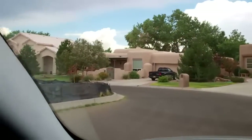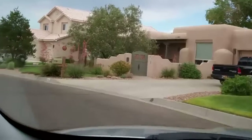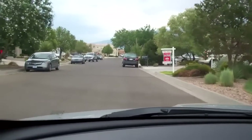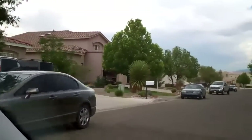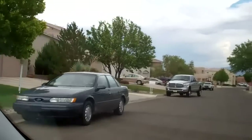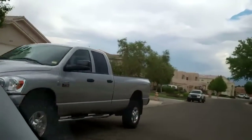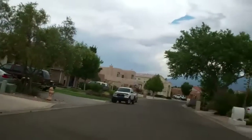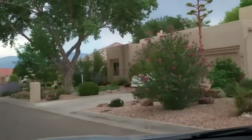This area is fairly close to the center of Rio Rancho, which is at the intersection of Route 528 and Southern Boulevard. There's not a ton of mountain views here just because of how closely the houses are situated and the tree growth, but there are some homes that back to the golf course that will give you pretty nice mountain views.